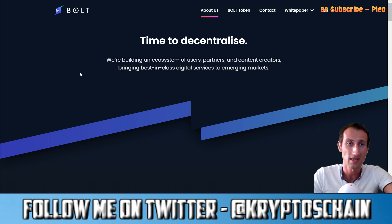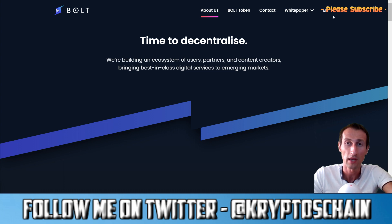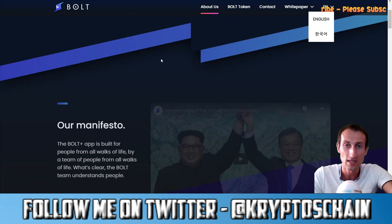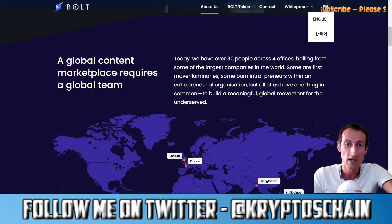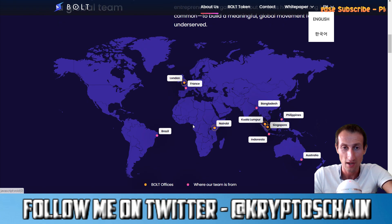The website has the About Us section, Bolt token information, contact info, white paper, and language options in English and Chinese. Their tagline is 'Time to Decentralize — we're building an ecosystem of users, partners, and content creators bringing best-in-class digital services to emerging markets.' The Bolt Plus app is built for people from all walks of life by a team of people from all walks of life. It's a global content marketplace with 30 people across four offices.